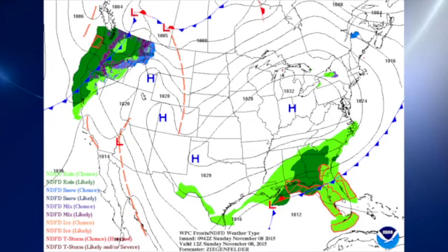This is your Weather Extreme video for Sunday, November the 8th. I'm meteorologist Brian Peters. Thanks so much for tuning in. Let's look at our surface pattern this morning.